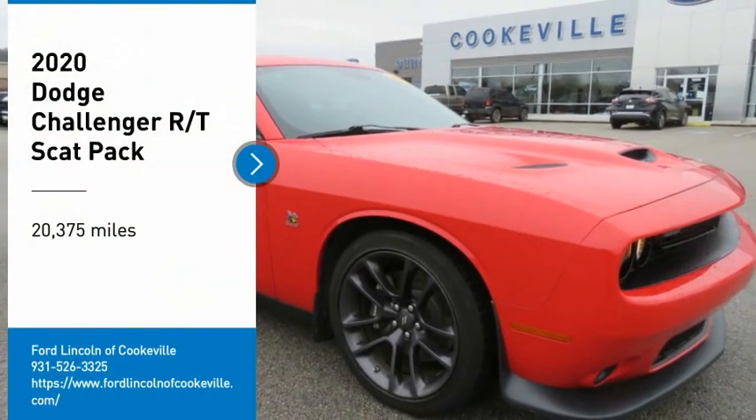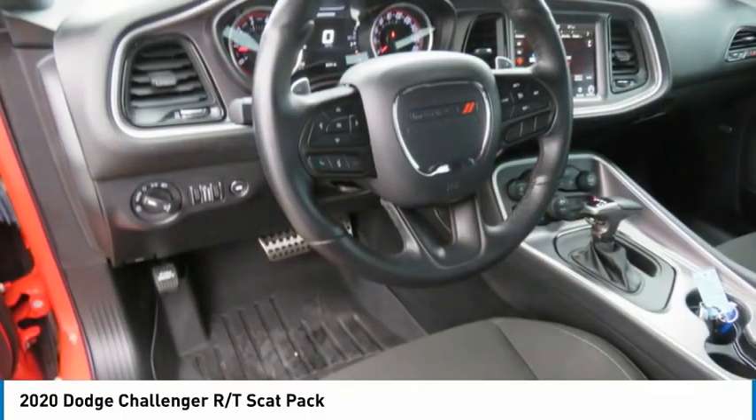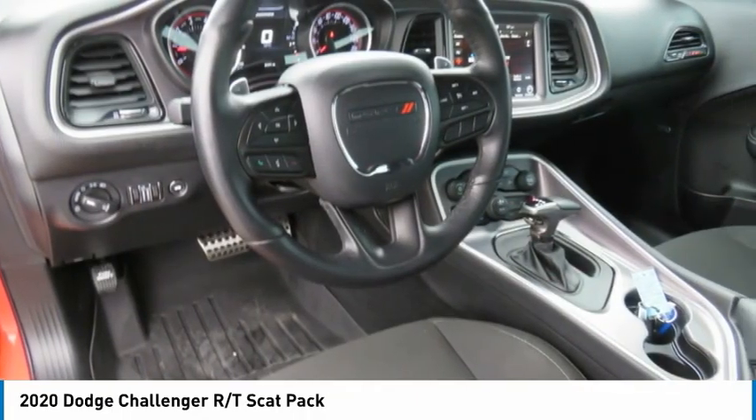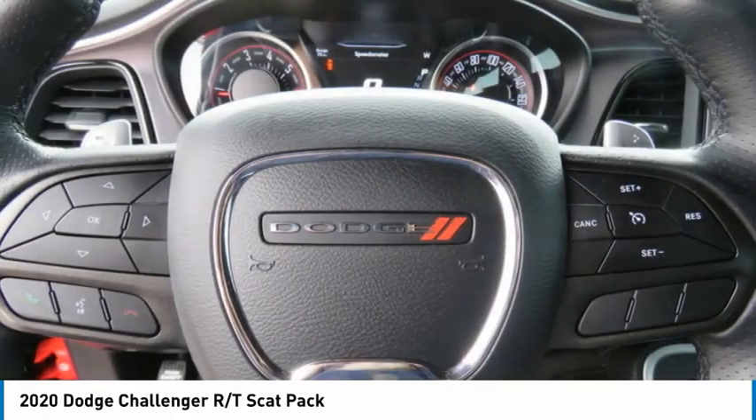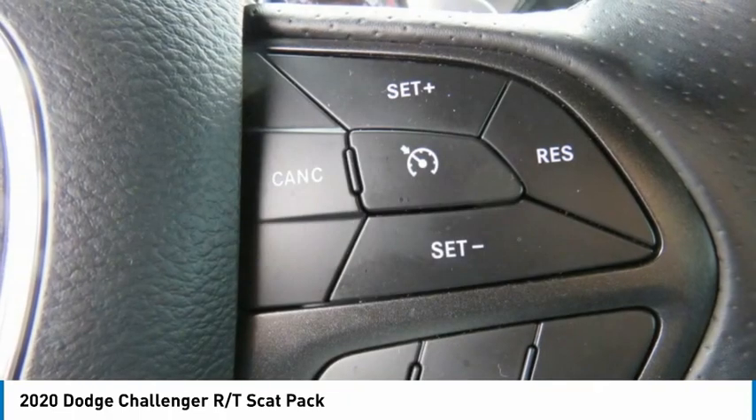Make a great choice today with the 2020 Challenger. Rated most appealing midsize sports car by J.D. Power and Associates, the Dodge Challenger delivers on style and performance. It's powerful, practical, and efficient.